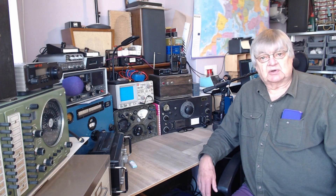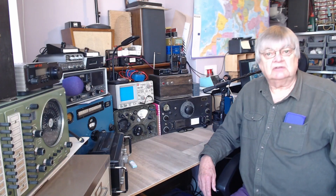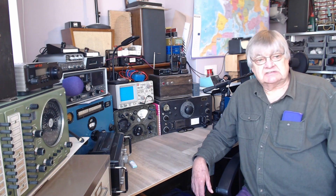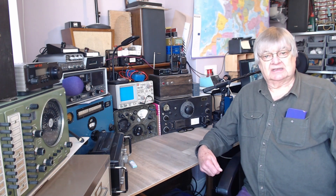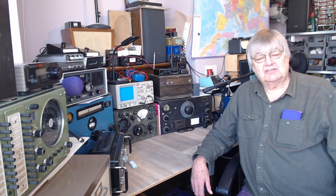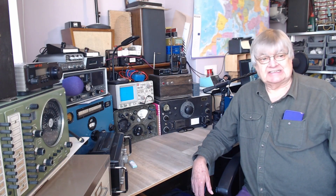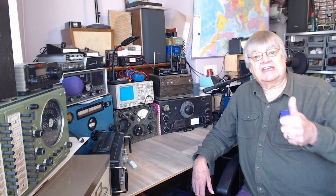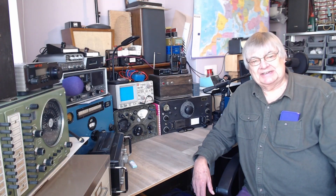Thanks for watching. Hope you found that interesting. If you've got some interference, don't rule out anything — it could literally be anything. It could be a fridge talking to the internet, or your washing machine contacting Amazon saying it's run out of washing powder. I don't know. Unhappy days. Good DX if you can hear any DX over the noise — see you next time, bye bye for now.